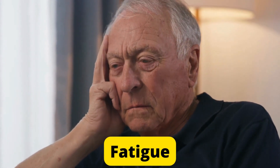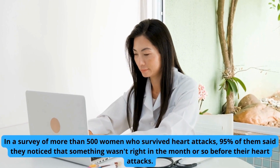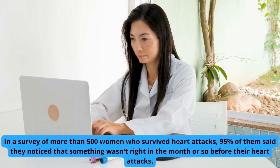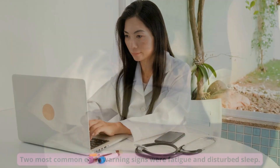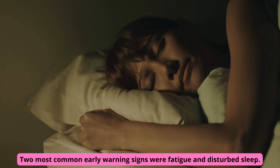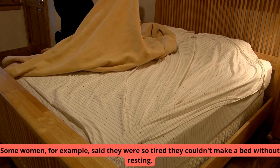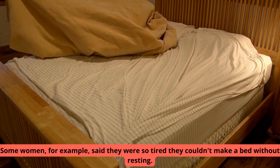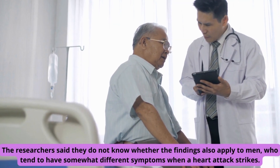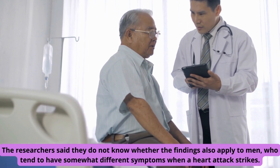Number 4: Fatigue. In a survey of more than 500 women who survived heart attacks, 95% of them said they noticed that something wasn't right in the month or so before their heart attacks. The two most common early warning signs were fatigue and disturbed sleep. Some women said they were so tired they couldn't make a bed without resting. The researchers said they do not know whether the findings also apply to men, who tend to have somewhat different symptoms when a heart attack strikes.